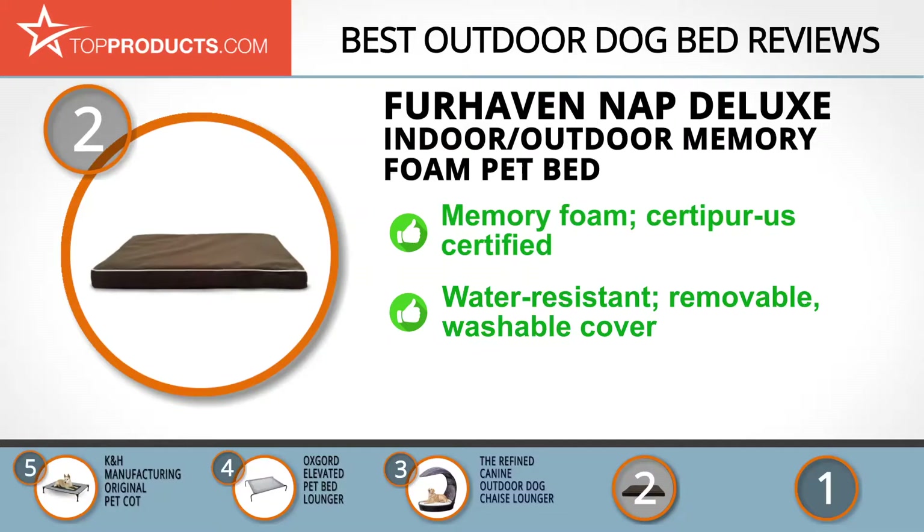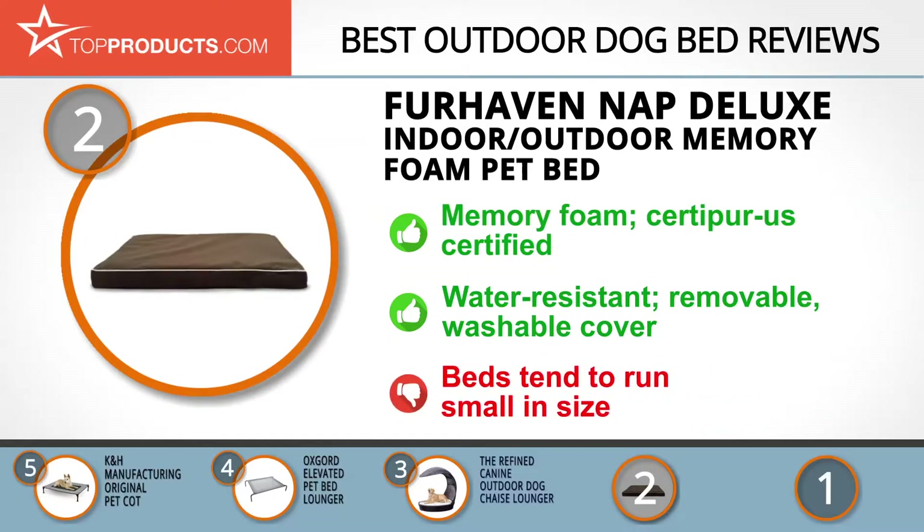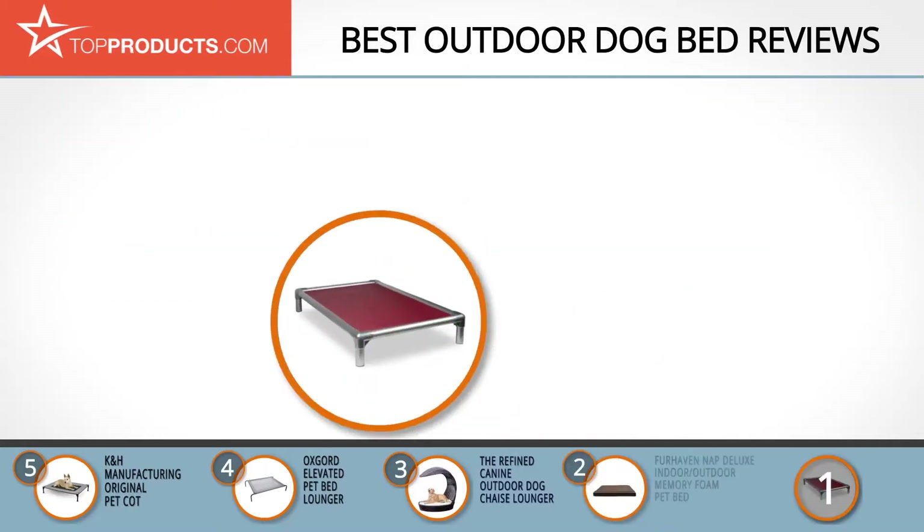The bed is water-resistant and the removable cover is made from machine-washable poly canvas. If you've got a pet hair problem on your floors or furniture, this bed will help reduce it. If you've got a sizable pooch, you may want to order a size up, as the beds tend to run a little small.